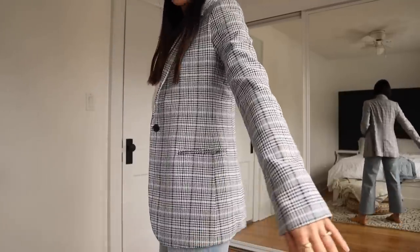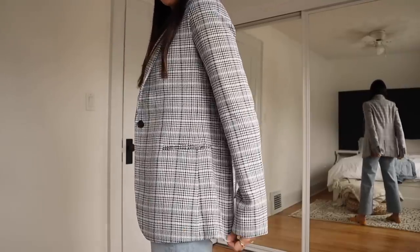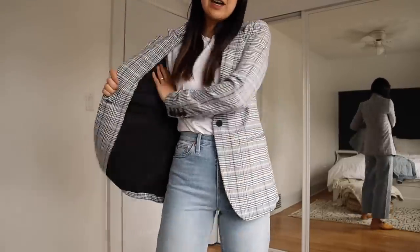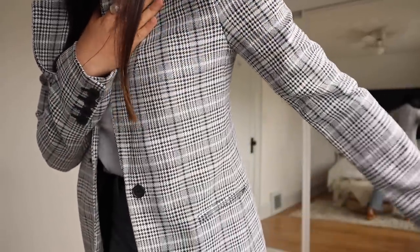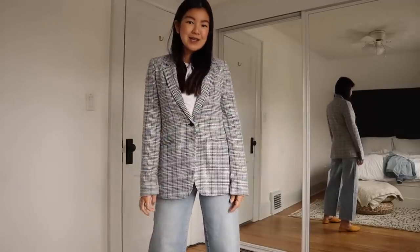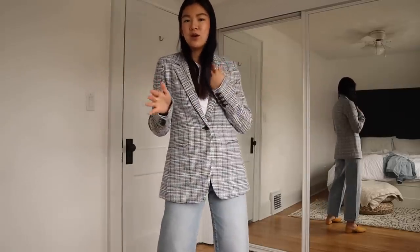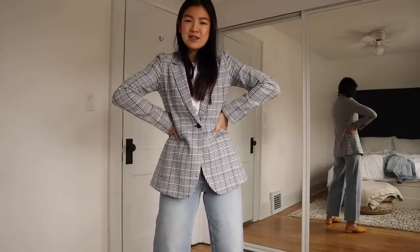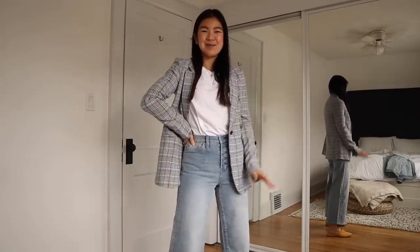Let's talk about this blazer — I'm wearing a size zero and I'm obsessed. It's super stretchy and hits just below the butt. It's fully lined inside, which is really important for blazers, and the detailing of the pattern looks so luxe. It also has hidden pockets. When it's done up, it gives you the perfect almost hourglass shape. It dresses up denim really nicely — it's almost like a casual to business casual blazer. Unbutton it and layer it with a t-shirt underneath for a classic casual but put-together look.